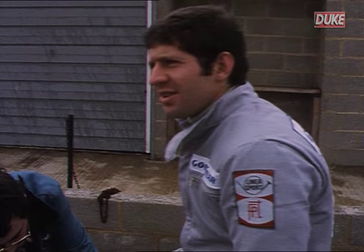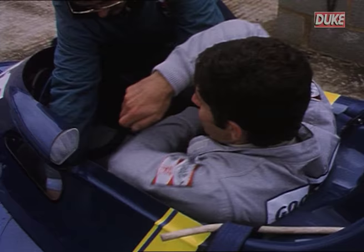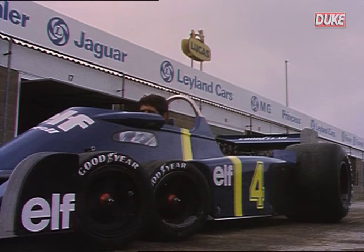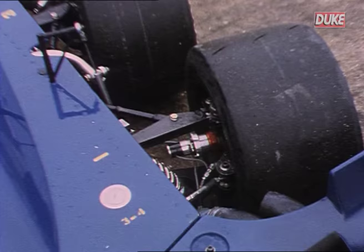When unveiled before the world's motorsport press, it predictably drew gasps of amazement. No wonder then that Jody looked a little apprehensive as the first of the Tyrrell P34s was wheeled out of the workshop and he squeezed himself into the cockpit before easing out onto the circuit at Silverstone for an initial test run.